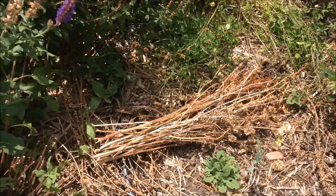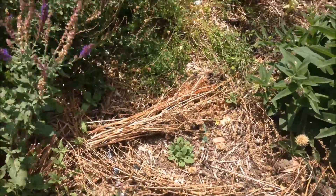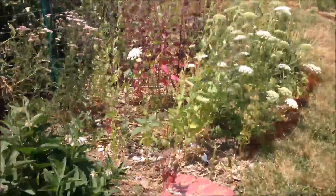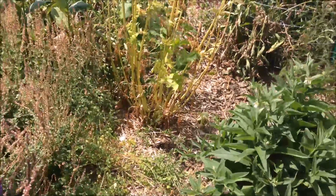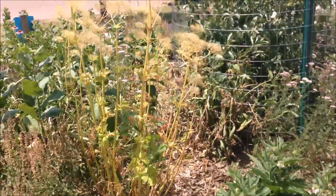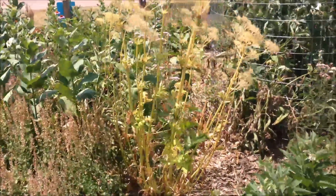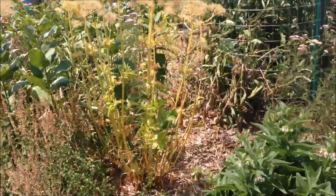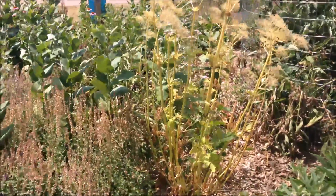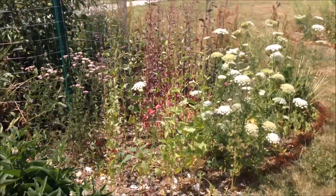These are the remains of some flowers that I cut and brought to an event that Project Food Forest had a tent at — I just threw them in there. Sometimes we're trained to think that everything has to be neatly chopped and evenly mulched, but actually in order to invite a lot of biodiversity into our garden we want to make it messier. We want to have dead plants laying all over the place because a lot of insects will make a home in there, especially in the wintertime.